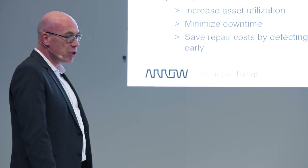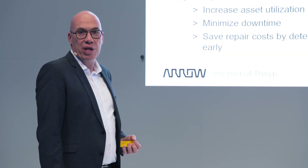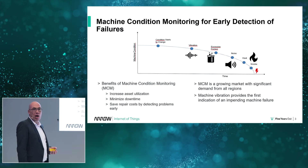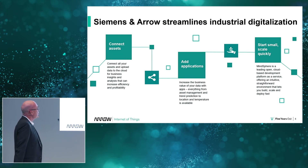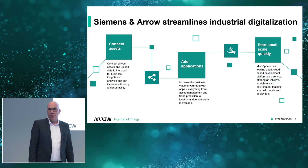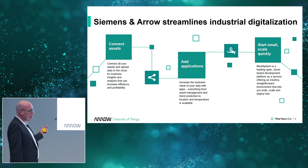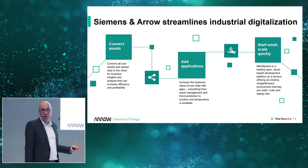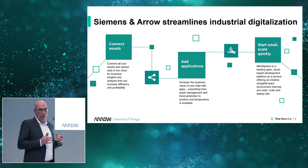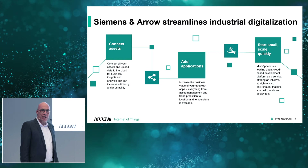Machine condition monitoring is a really important part of keeping the digital factory alive and it's a growing market. We as Arrow are an integrator — we partner with Siemens, especially with MindSphere, and we connect assets, add applications, add hardware, and put together a bundle that everyone can use to effectively monitor their factory.